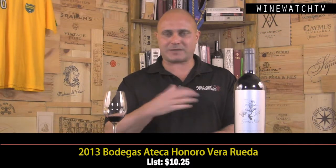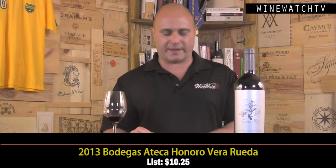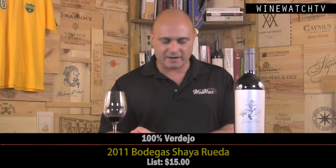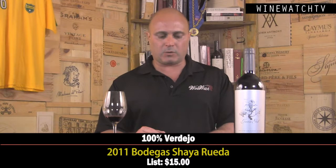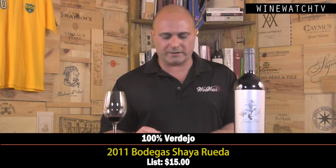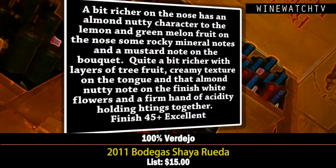I did a double take on everything in this tasting because all these wines are incredible values. Bodegas Shaya from Rueda — this is also 100% Verdejo, from the Juan Gil family of wines, with older vines up to 120 years old. This wine also sees some barrique, so it's a bit richer on the nose with a little nutty, almondy character to the lemon and green melon fruit.